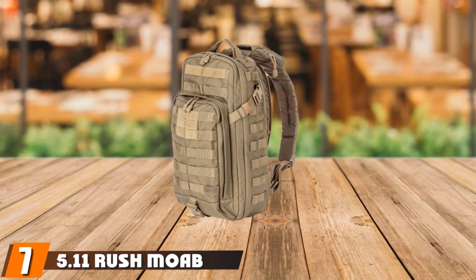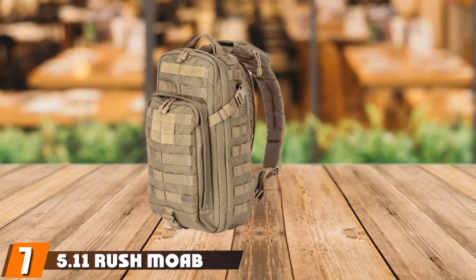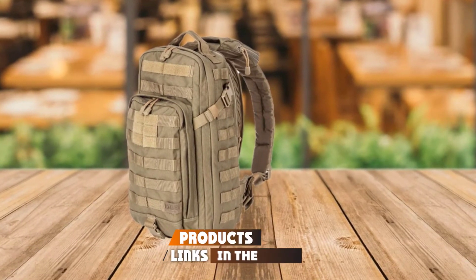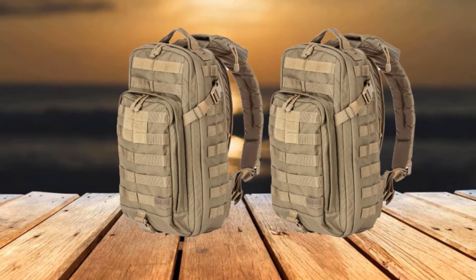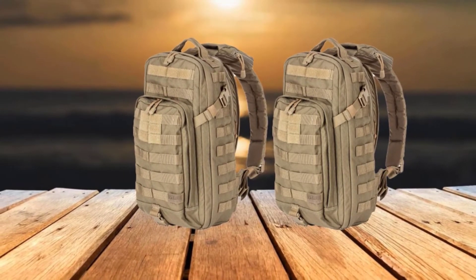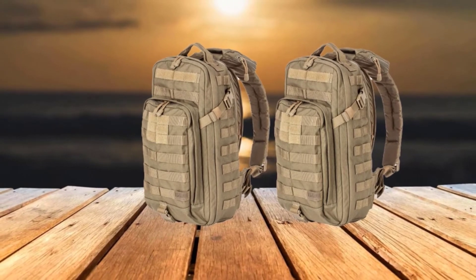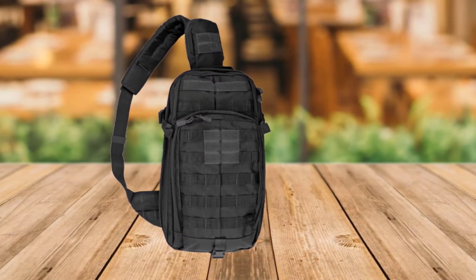Moving on to number seven, we have the 5.11 Rush Moab 10 Tactical Sling Bag Shoulder Pack. The Moab 10 is a representative of the Rush series from 5.11 Tactical. It offers plenty of space for accessories and gear with extensive storage expandability, and gives you the freedom to determine how you want to organize your kit — whether a gun cleaning kit, first aid kit, or the like.